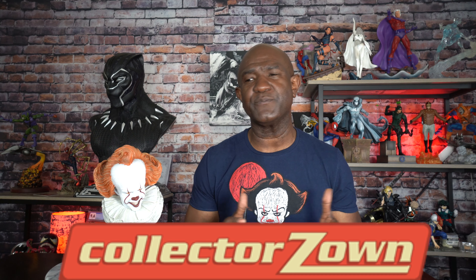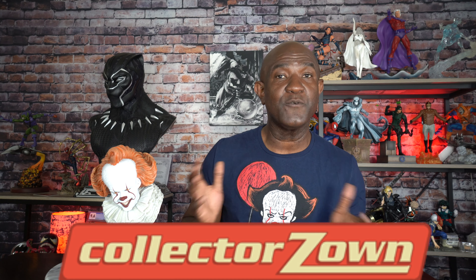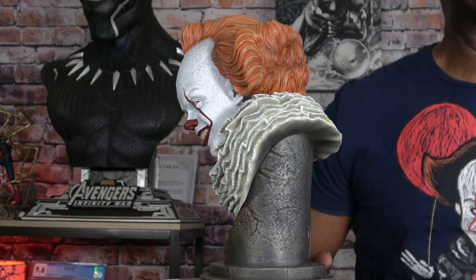By the way, I picked this up from Collector Zone. If you guys aren't familiar with Collector Zone, you should probably check them out — they have a rewards program, they sell all kinds of collectibles like this, everything from NECA figures to statues. Really cool group of people over there and the customer service is impeccable, so I wanted to give a shout out to those guys at Collector Zone.